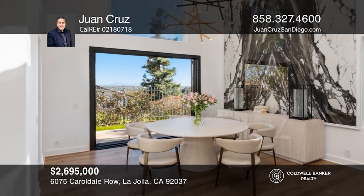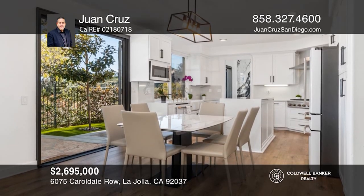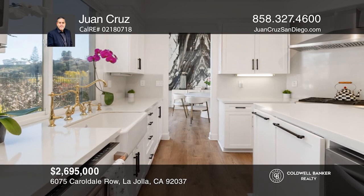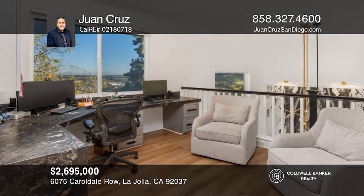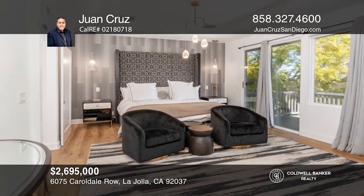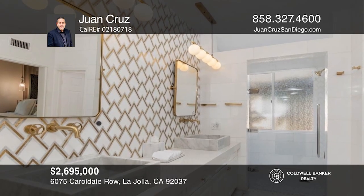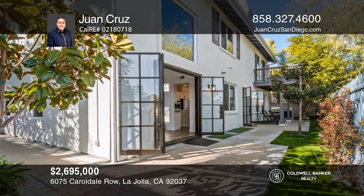This spectacular La Jolla residence was remodeled with sophisticated design. The EV charging port in the three-car garage adds to the modern conveniences of this home. There are four spacious bedrooms and three and one-half beautifully remodeled bathrooms. The well-designed floor plan features a dedicated office space and a spa-like primary suite. The backyard is ideal for entertaining, with a barbecue island and a relaxing seating area. Call Juan Cruz to learn more.